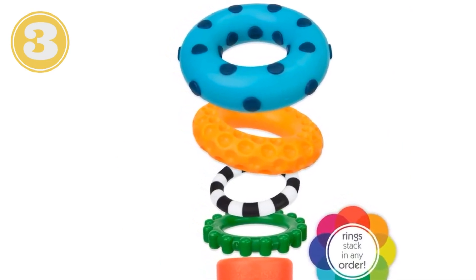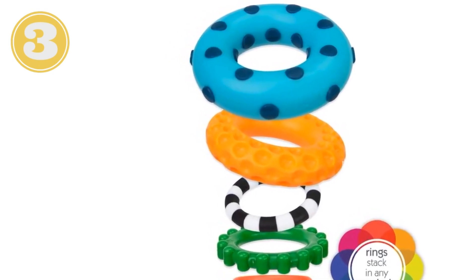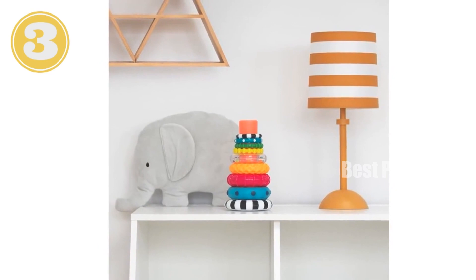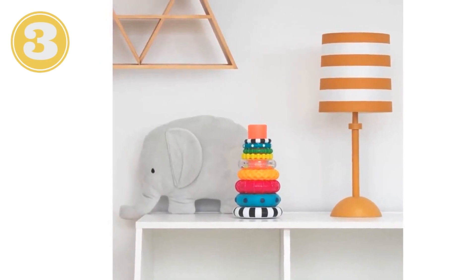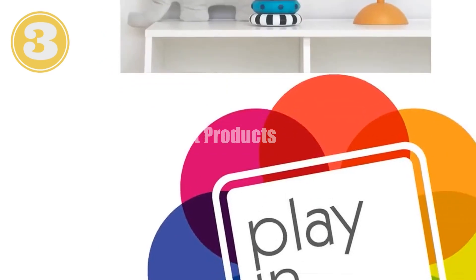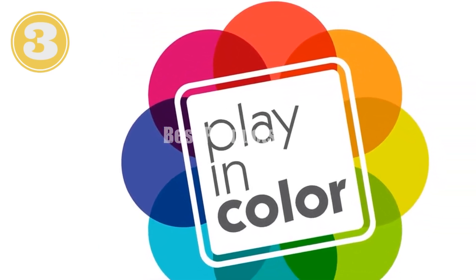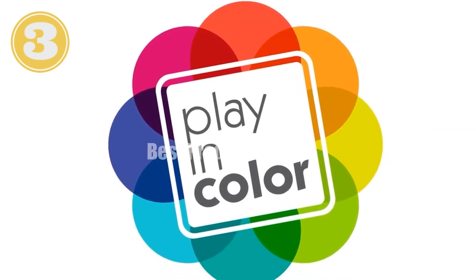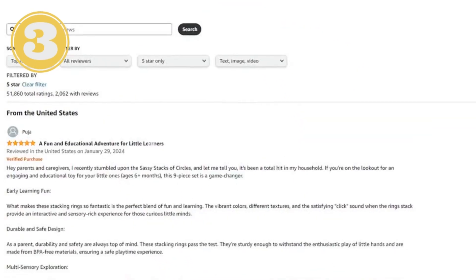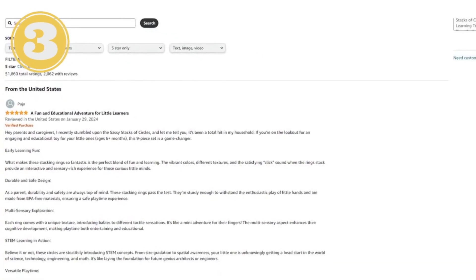Don't miss out on this must-have STEM learning toy. Product title: Sassy Stacks of Circles Stacking Ring STEM Learning Toy. Age range: six-plus months. Number of pieces: nine. Materials: BPA-free plastic. Features: straight post, chunky rings, different textures and weights, clear ring with beads.